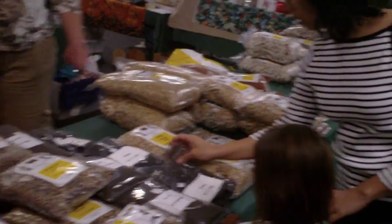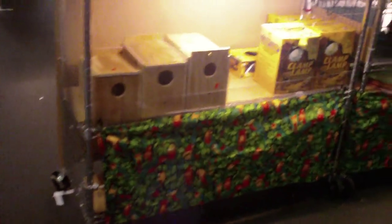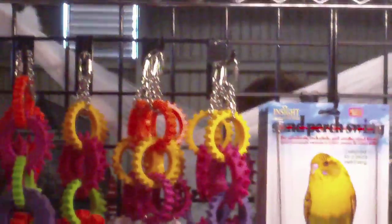There's macaw feed, large bird feed — pretty much everything you need: mineralite, calcium, grit. Lots of good products. And back in here they have some nesting boxes, heating lamps, tons of little toys, and handmade items. Back here you can even make your own toys — there's all kinds of items so you can put together your own.